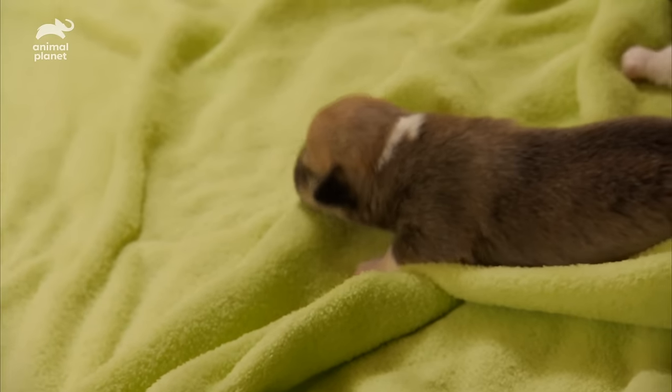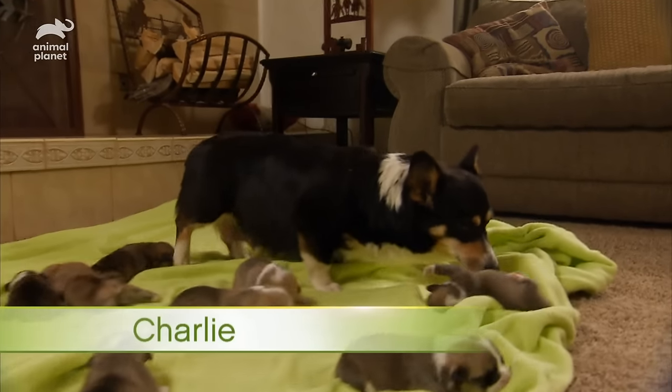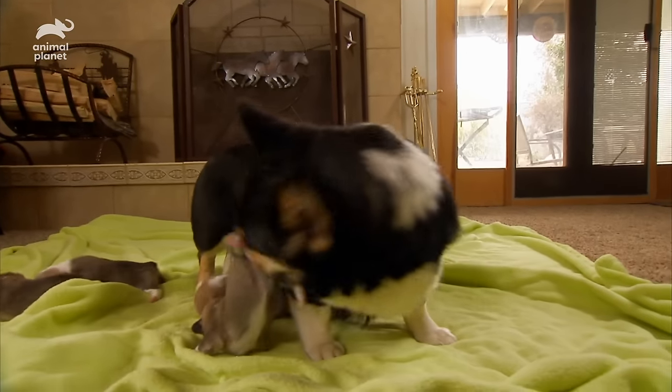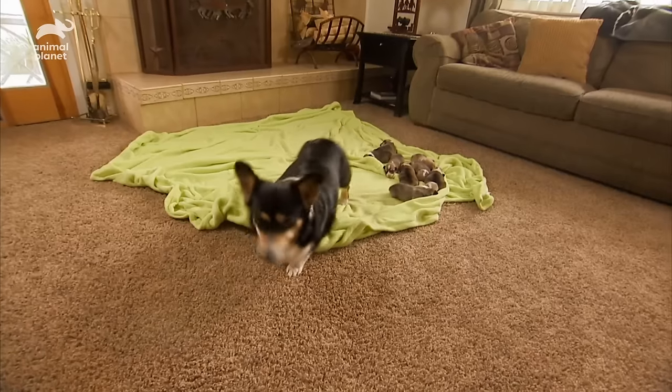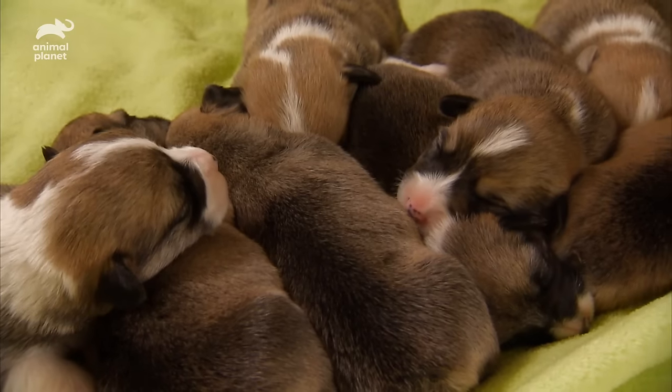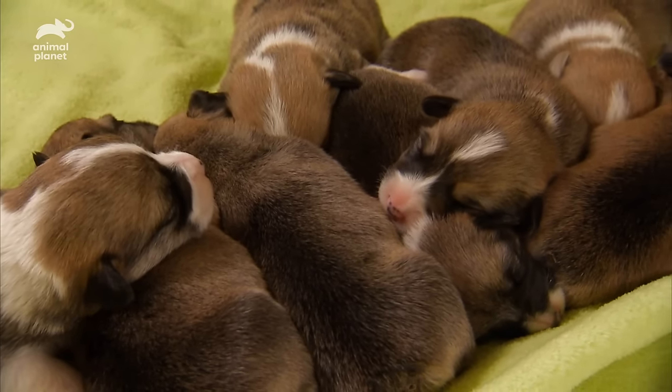Some manage to wiggle past her, but littlest pup Charlie gets caught in the fray — very caught in the fray. With all eight successfully cleaned, Kansas heads out to check on the bigger animals, leaving her brood in a nice, neat puppy pile.